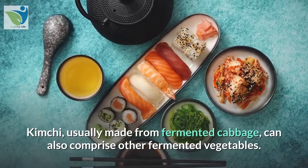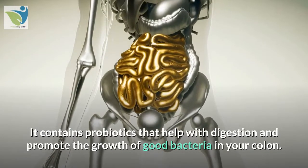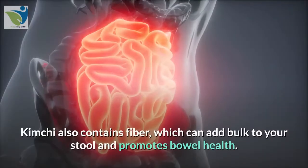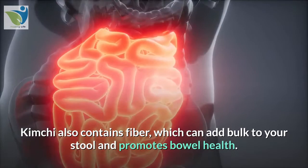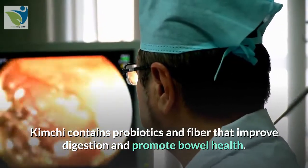13. Kimchi. Kimchi, usually made from fermented cabbage, can also comprise other fermented vegetables. It contains probiotics that help with digestion and promote the growth of good bacteria in your colon. The longer kimchi ferments, the higher the concentration of probiotics. Kimchi also contains fiber, which can add bulk to your stool and promotes bowel health.